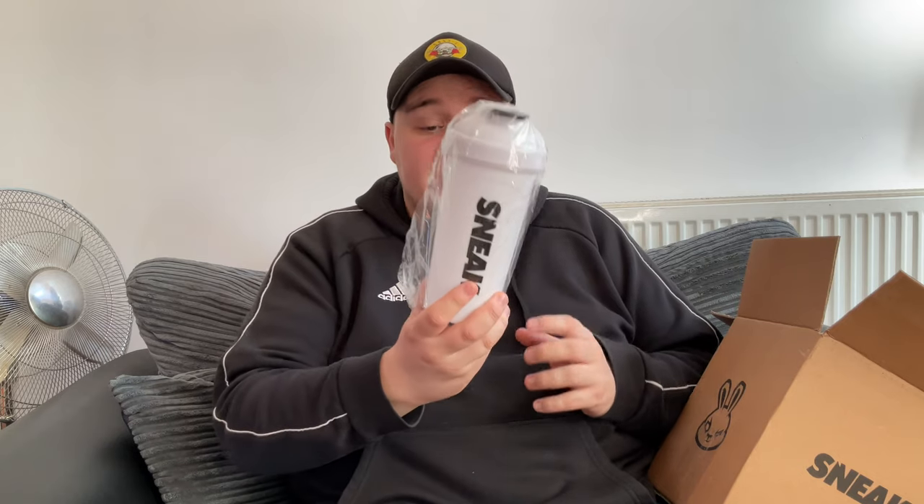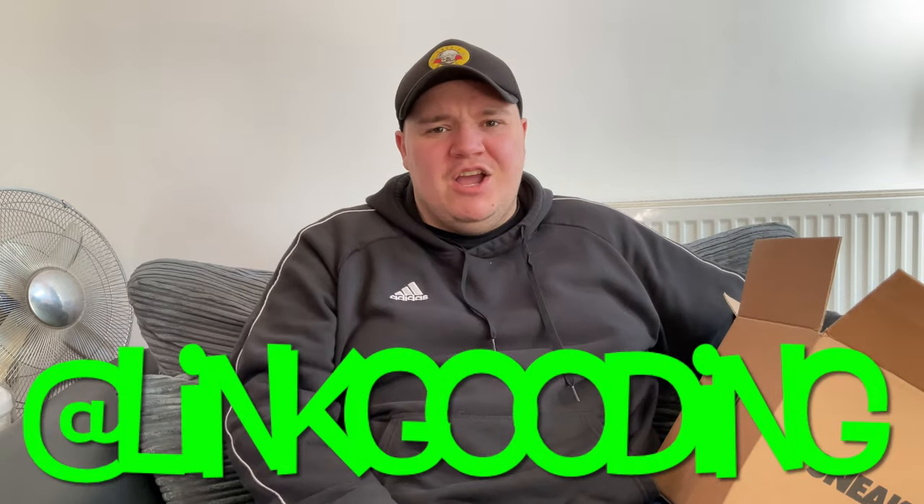I also got the OG — it's just a white and black one with the original Sneak logo and the original Sneak bunny, a white and black lid. It's a more boring one but I didn't have one like this, so I wanted it for the collection. Do any of you guys actually collect Sneak shakers or other energy drink shakers? I've got loads from different brands. Let me know in the comments or hit me up on social media — I'd love to see your pictures. Hit me up at Link Gooding and show me what you've got.